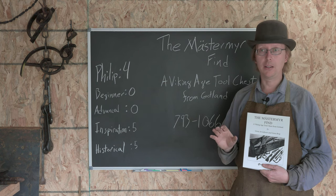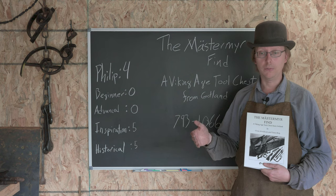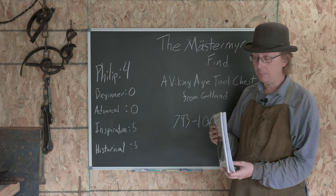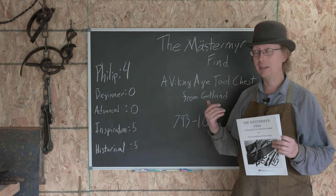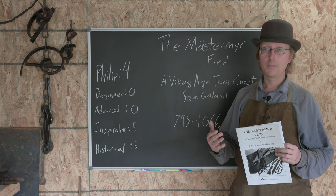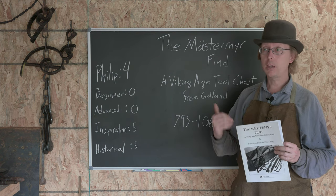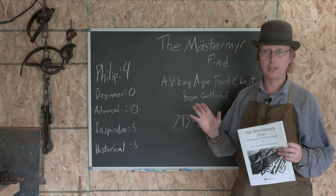We're able to take a look at kind of his whole kit of tools. This book - it's a tiny little book, 88 pages long or so - covers everything that was in that tool chest. If you are interested in this Viking Age, which I am and which a lot of blacksmiths are, and you want to reproduce some of those items, this is exactly the book that you need.